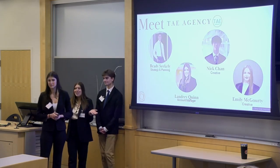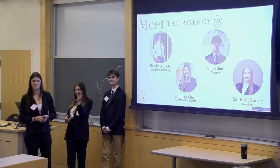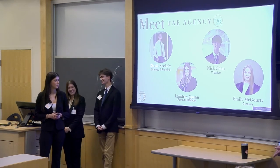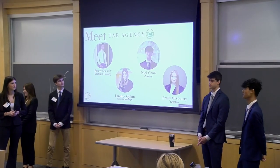I'm the account manager for Tay Agency. My name is Landry Quinn. We have Emily, who's sitting over there. Good morning, everyone. I'm Brady Seekly, and I am the strategy and planning director for Tay Agency. I'm Nick Chan, and I'm on the creative team for Tay Agency.